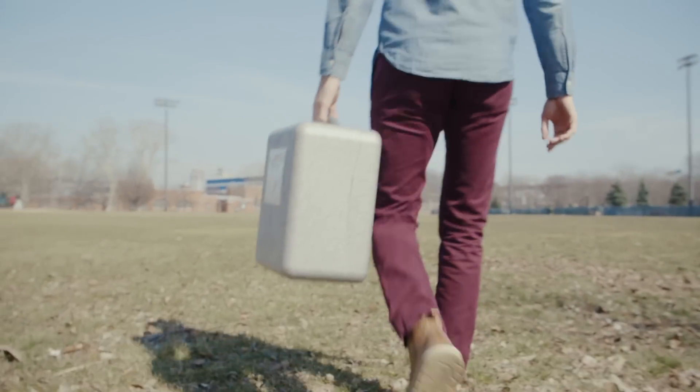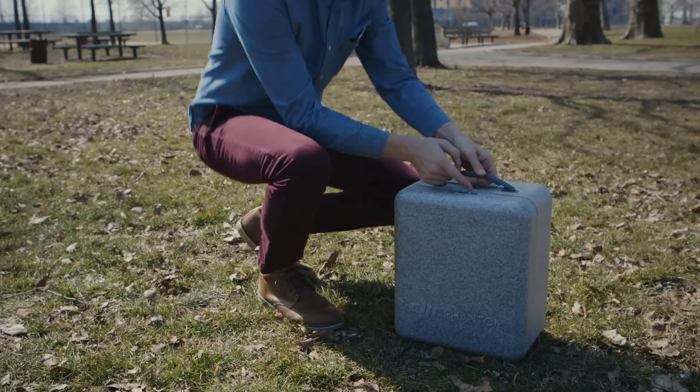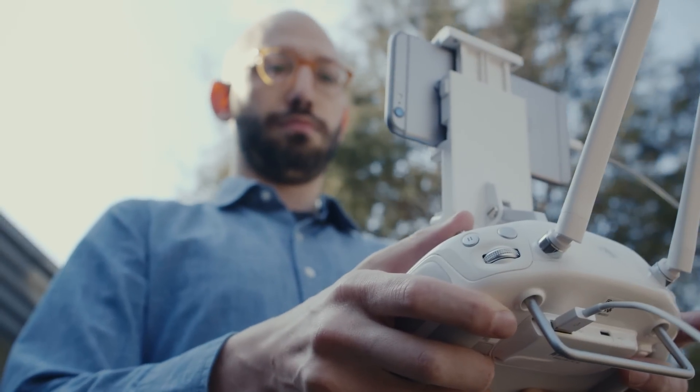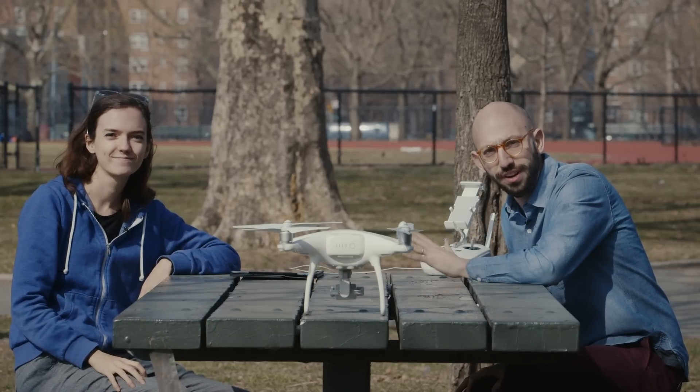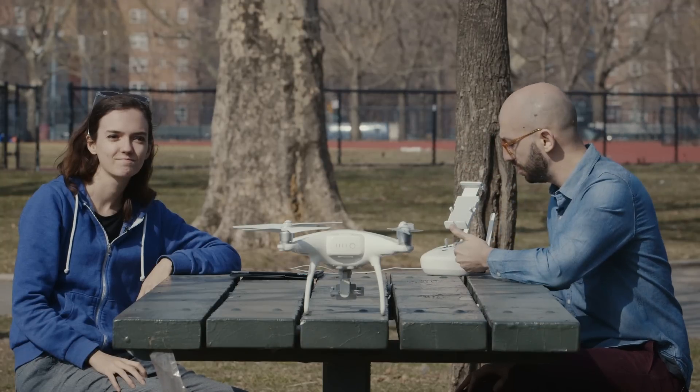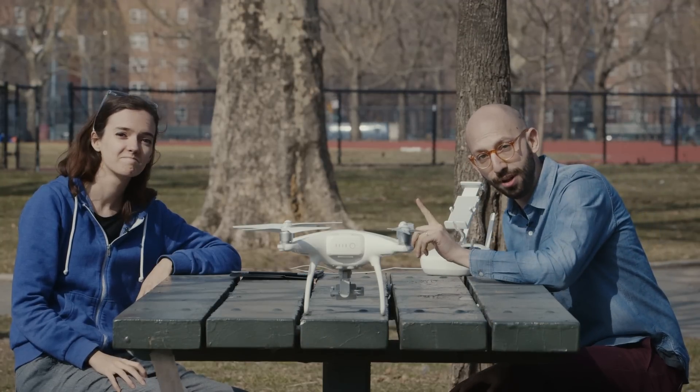I've been flying drones for about three years now and I've gotten pretty comfortable using a two-stick controller, but for a lot of people that can be a big hurdle to actually getting up in the air and enjoying flying. This is Kirsten — she's going to fly our new, very expensive drone, of which we have only one, and she doesn't know how to use a two-stick controller but she does know how to tap on a screen.